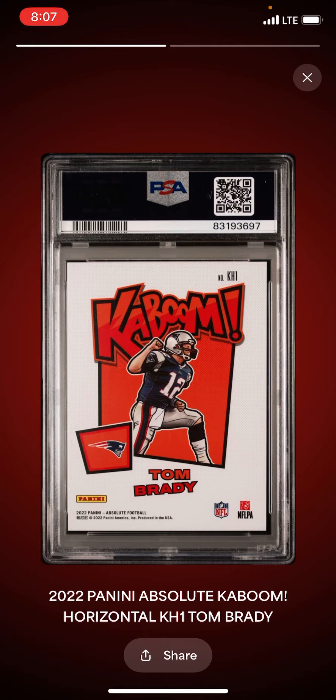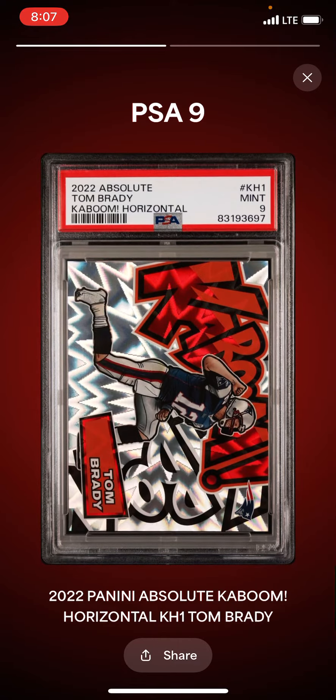Here's the Brady. I like this new grading reveal feature from the PSA app — so if I swipe, there's that first card. A 2022 Panini Absolute Tom Brady Kaboom. It's the Horizontal, so it gets that KH1 number for the Kaboom Horizontal — the first of that set of 2022 — and I've got a PSA 9. I'll take it, I'm happy with that. I got it raw, got a good price. Happy to turn that raw card into a PSA 9 for a card like that. That's a big card.